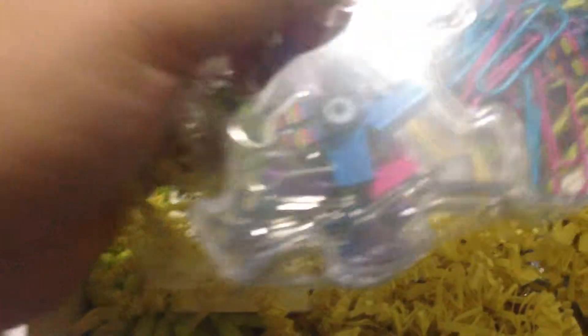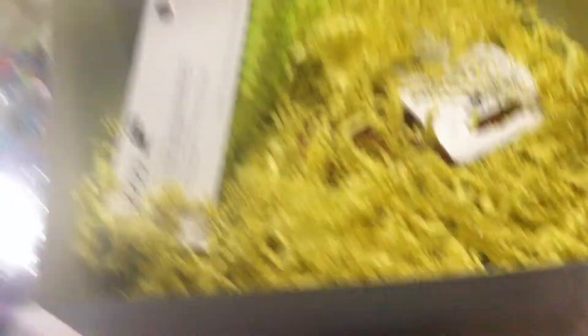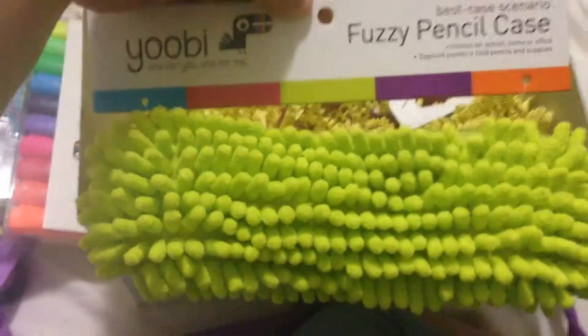Oh my goodness, I am so excited! Push pens, paper clips, clip holders — you know it. Some highlighters, I love those. And one of their cool little fuzzy pencil cases.